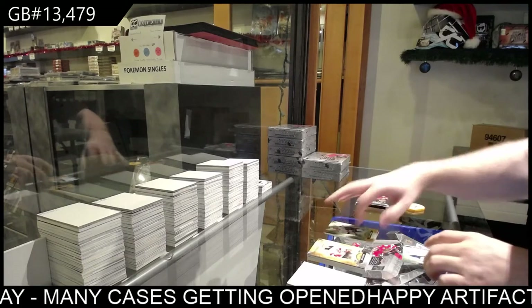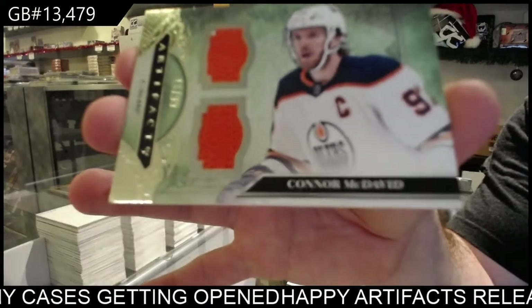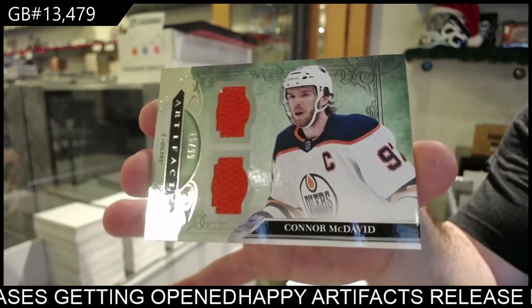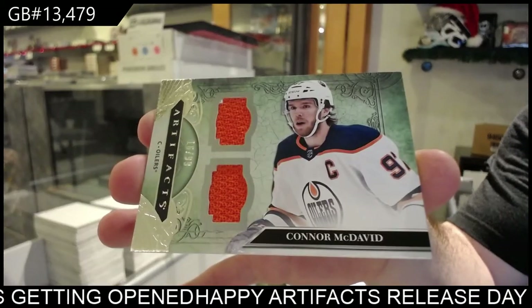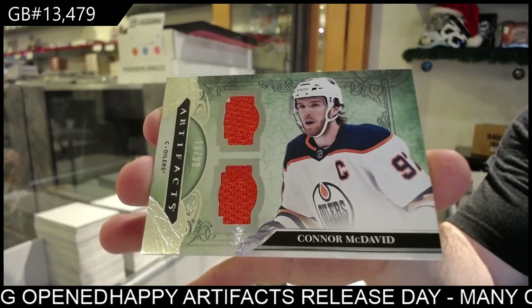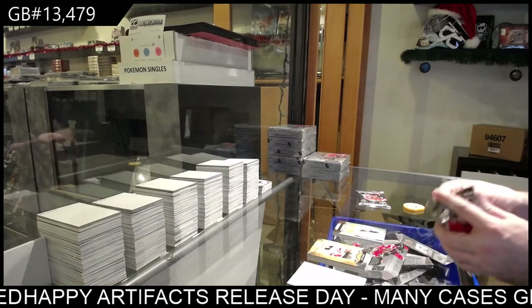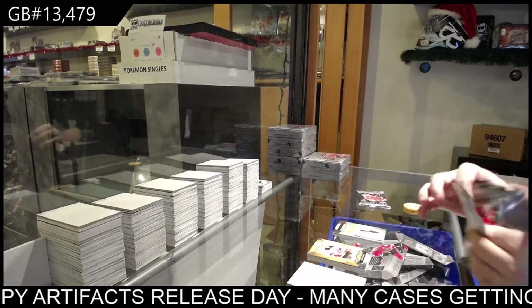We've got number 99 dual jersey — Connor McDavid. Connor McDavid. Nothing crazy big, Lucas — a lot of nice stuff, but not McDavid big yet.